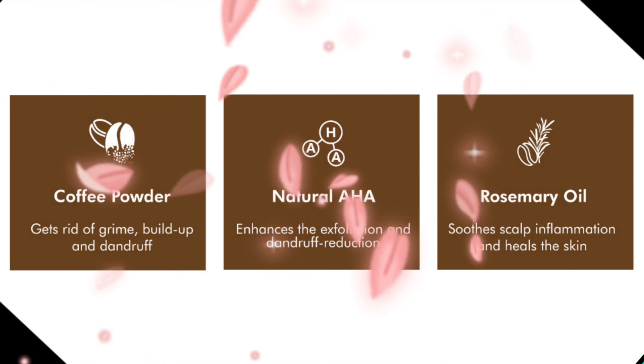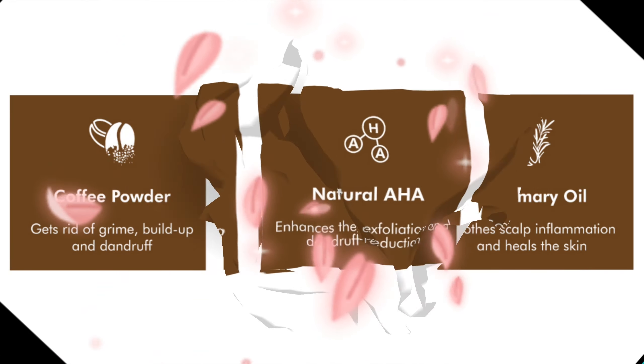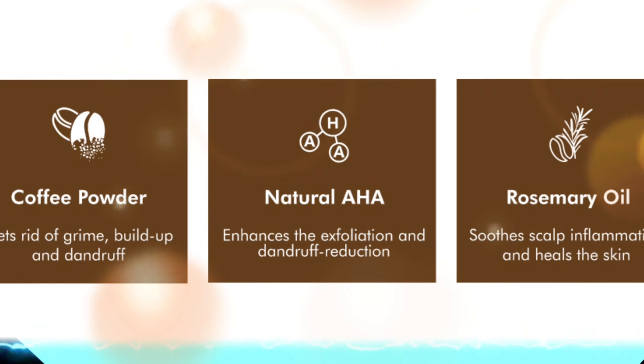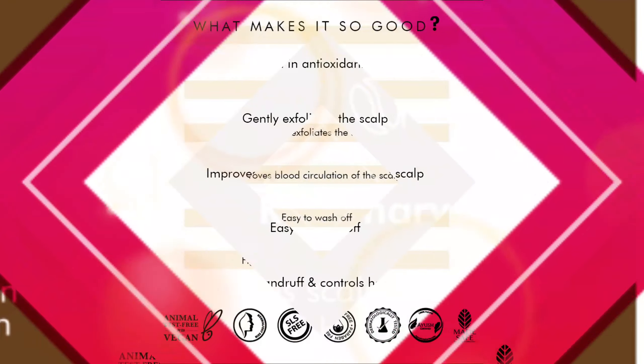M Caffeine Coffee Scalp Scrub contains coffee powder, natural AHA, and rosemary oil. Coffee powder gets rid of grime, buildup, and dandruff. Natural AHA enhances exfoliation and dandruff reduction. Rosemary oil soothes scalp inflammation and heals the skin.